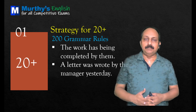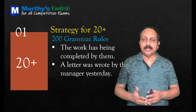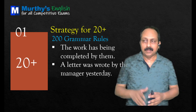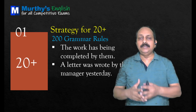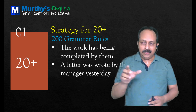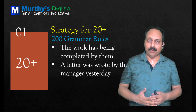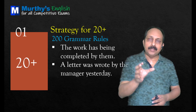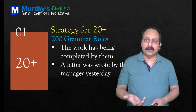These two questions go with passive voice. Active voice: 'They have completed the work.' The same sentence in passive voice: 'The work has been completed by them.' Next: 'A letter was wrote by the manager yesterday.' When you see 'yesterday,' this should be in past tense. In passive voice, the main verb is always in past participle form. So 'wrote' is not correct — it should be 'written.' Correct: 'A letter was written by the manager yesterday.'